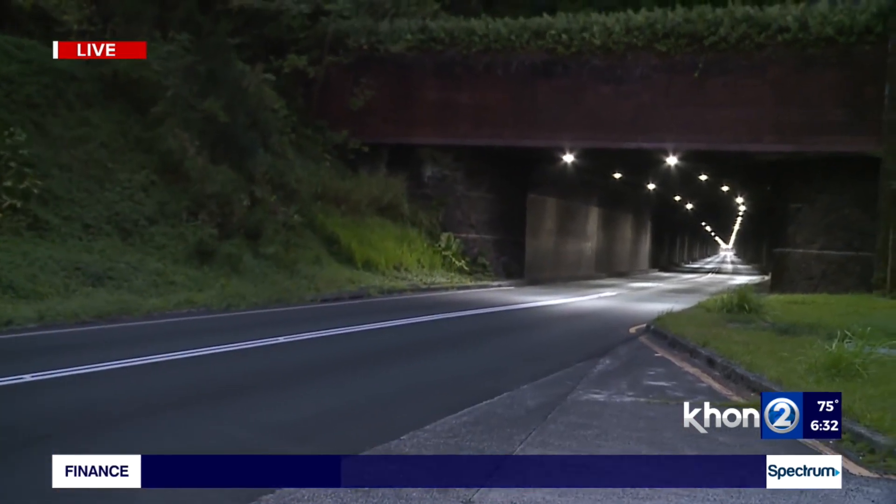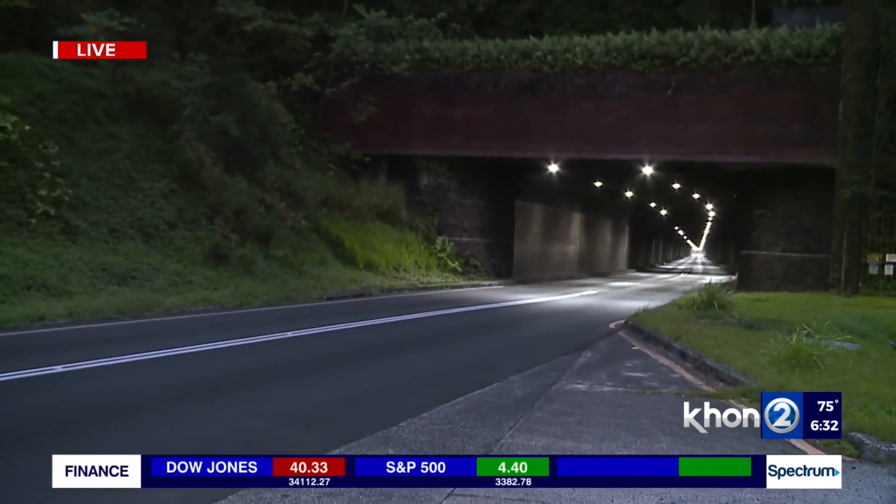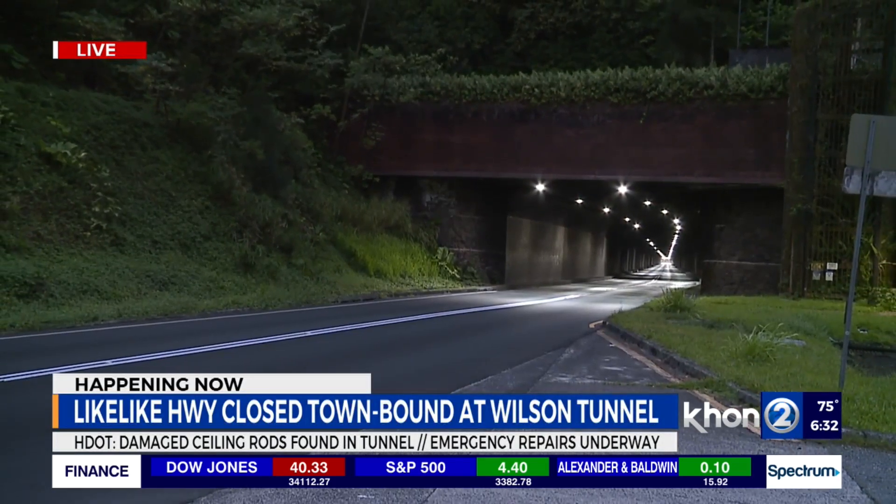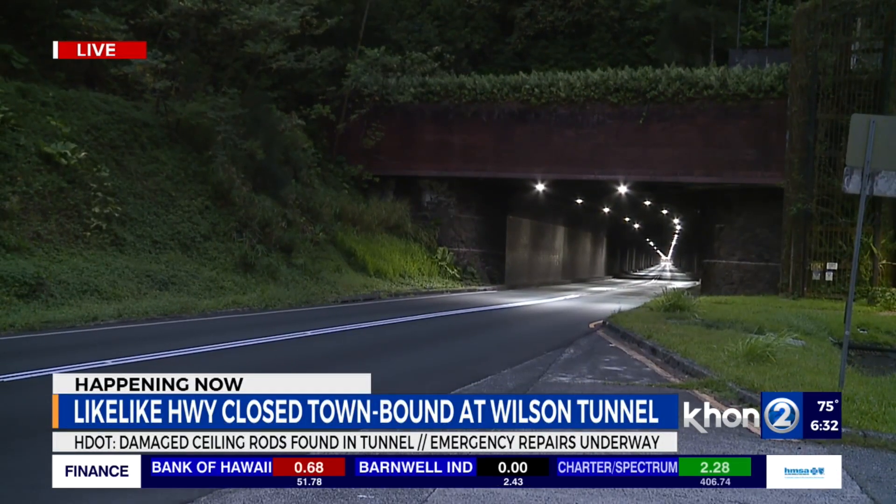Thank you for all the traffic updates. This is probably the major one for Veterans Day. The main thoroughfare of Likelike is closed in the Honolulu-bound direction due to some damaged ceiling steel rods that are used to reinforce the ceiling. As I step out of the way, you can see the Likelike Wilson Tunnel headed Honolulu-bound — no cars coming through, and right now I don't see any crews actually working on the damage.